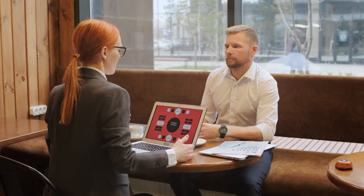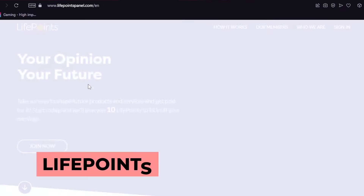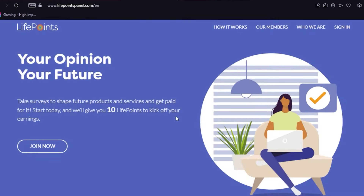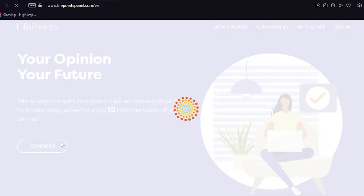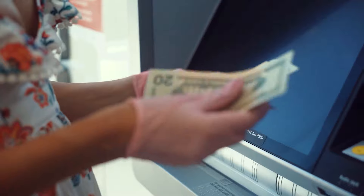The next application that I'll discuss is LifePoints. You can look it up on your browser. Once you're on their homepage, you'll see the Join Now button. The moment you join, you'll automatically get 10 LifePoints, which can be converted into real cash.